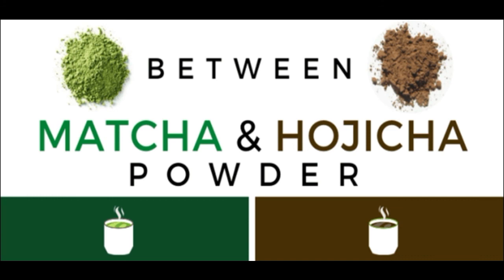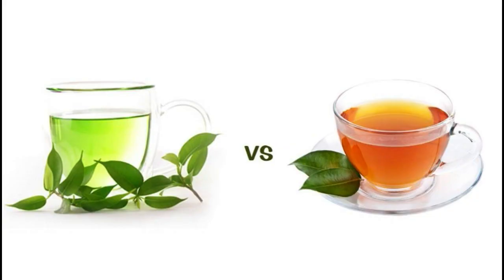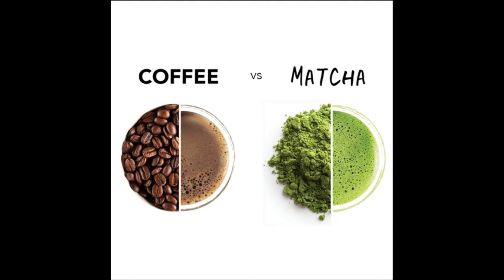Hojicha has lower caffeine. What's the difference between black tea and green tea? Other than the color, black tea is oxidized while green tea is steamed and fried, and black tea is lower in caffeine. How is matcha different from coffee? Although the caffeine in matcha is less than coffee, it lasts longer, so you have more energy when you drink matcha compared to coffee.